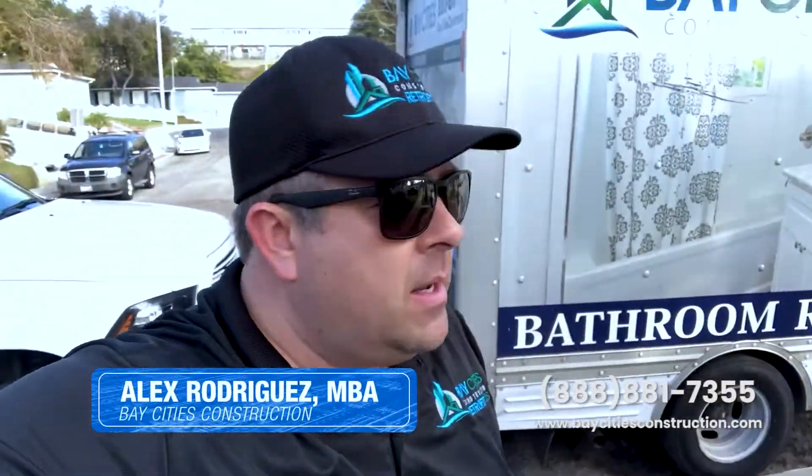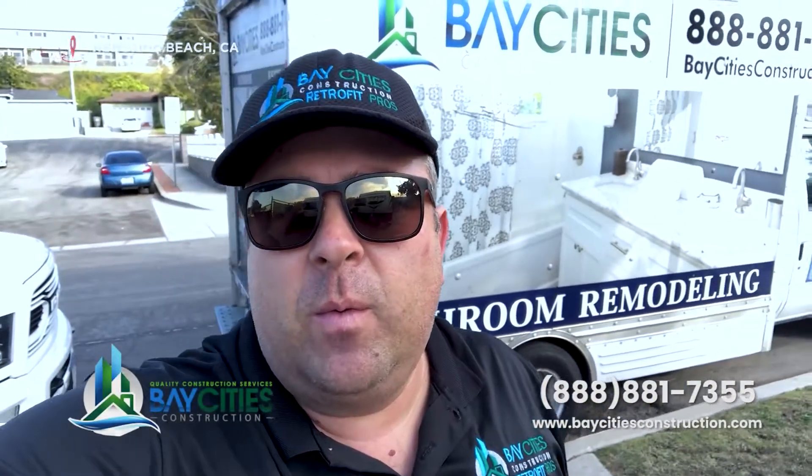Hey, what's up guys? Alex of Bay City's Construction here. Haven't shot a video in a little bit, but I want to give you an update on what we're working on today.